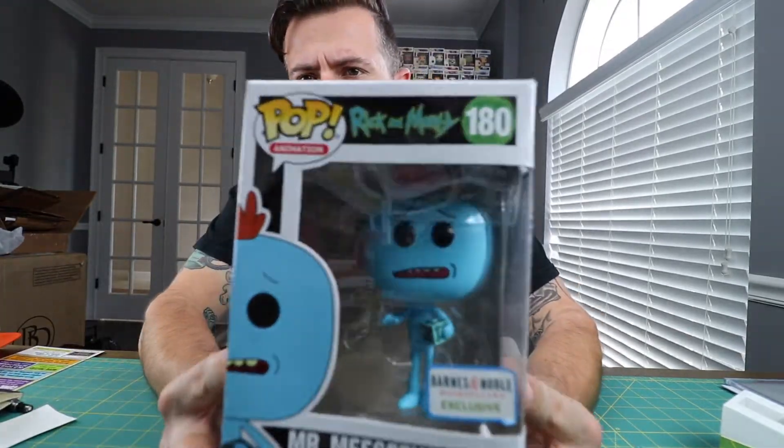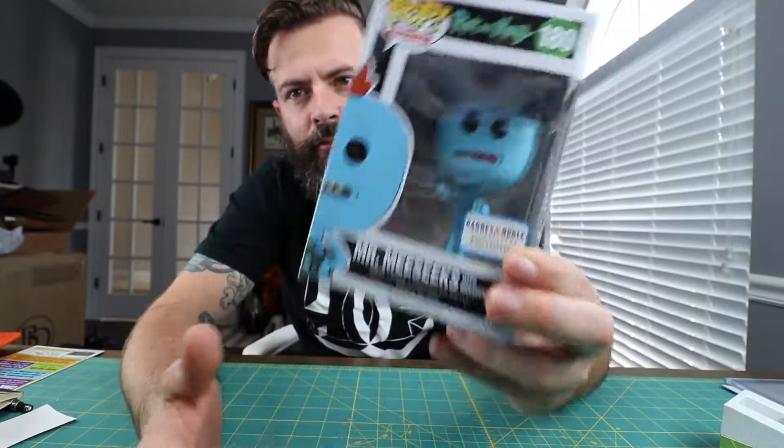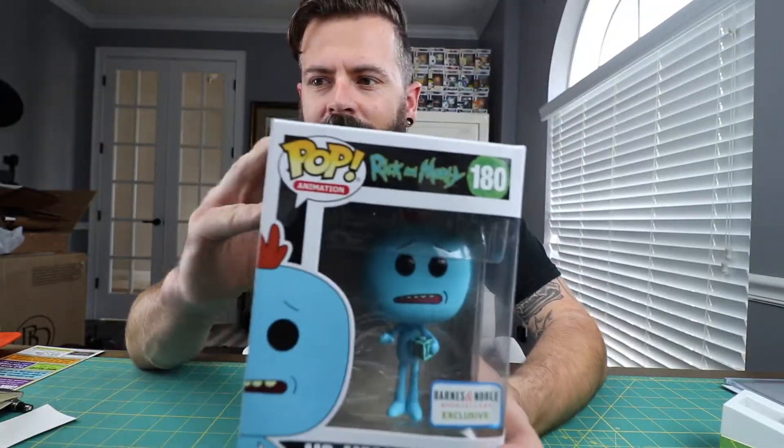This is a continuation — you saw the video before, I was wearing a different shirt. I got Mr. Meeseeks from Barnes & Noble. I didn't have to go on eBay — it's been 40 bucks there. I got one from Barnes & Noble for 8 bucks. Super happy about that.